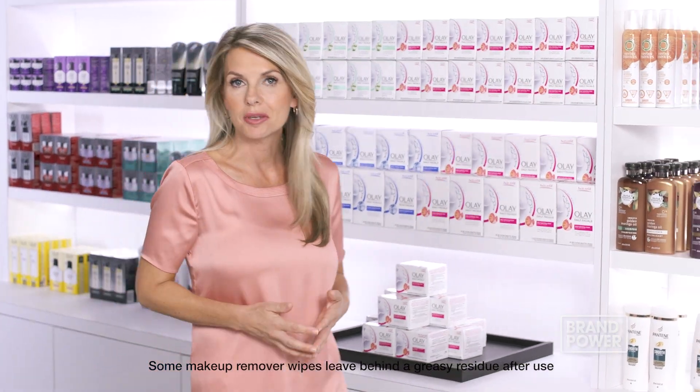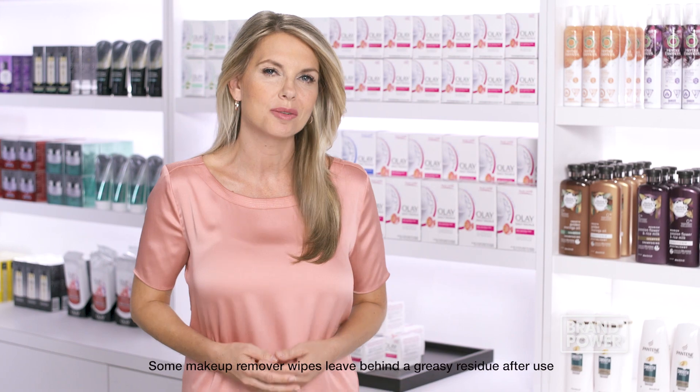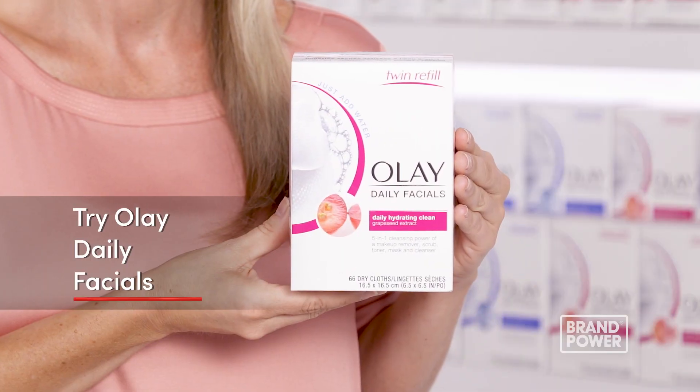Facial wipes may be convenient for removing makeup, but they don't always leave your skin completely clean. Try Olay Daily Facials.